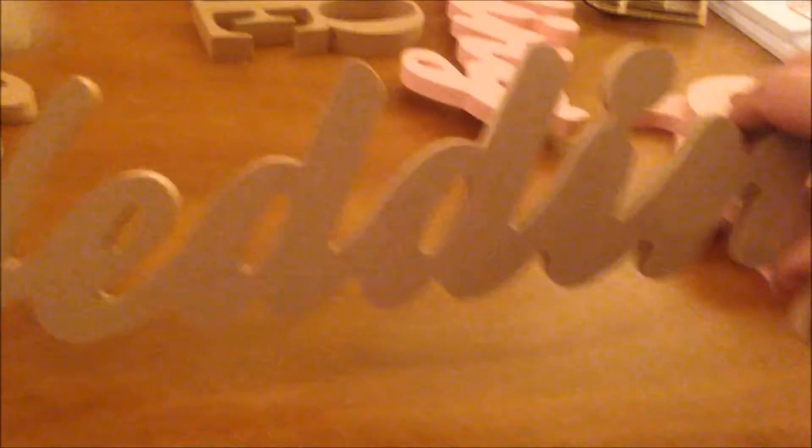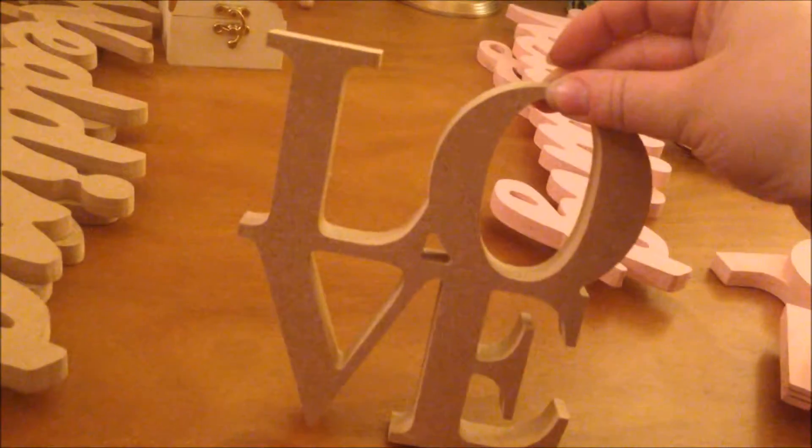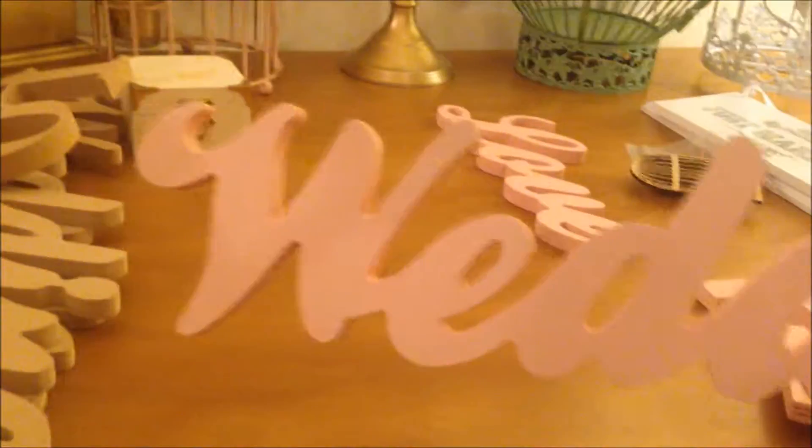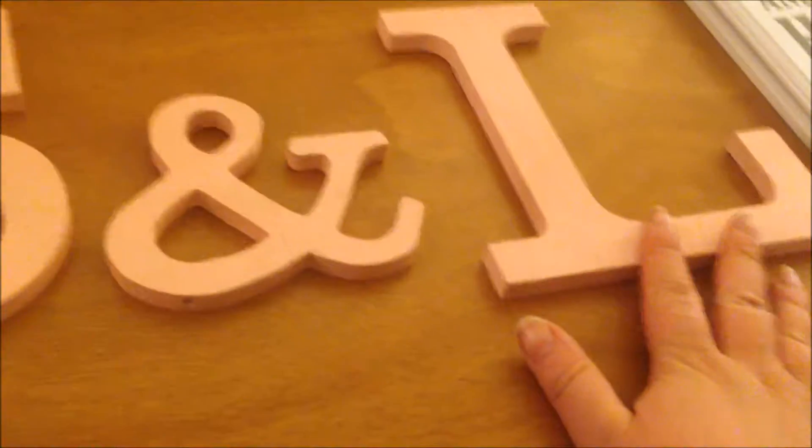I also got a wedding sign and a love one — I think those were £4 each. Everything I bought together from the wooden shop came to about £23. I'd also bought a wedding sign previously and that was £4 — and that's what it looks like when it's been painted pink. I've also got a love one there as well. And I got these initial ones from Hobbycraft — I think they're about £2 each — so that's my initial and my fiancé's initial.